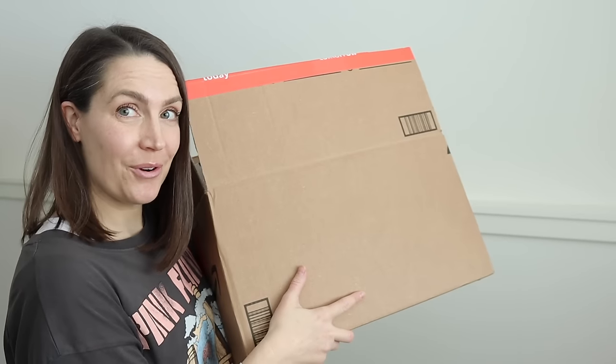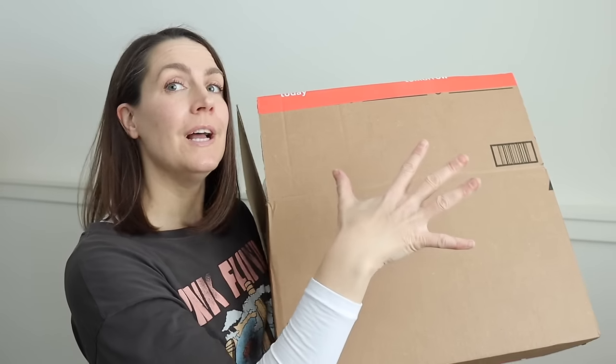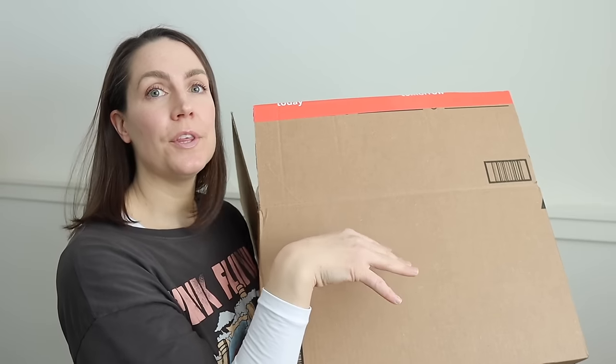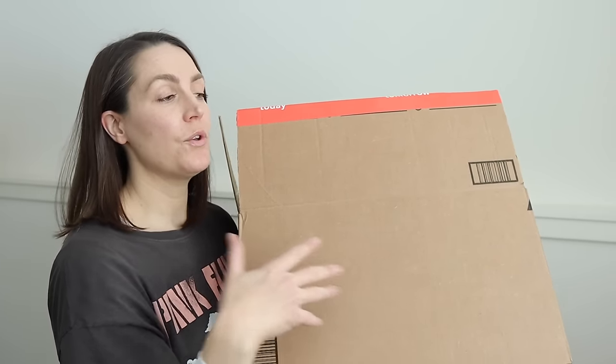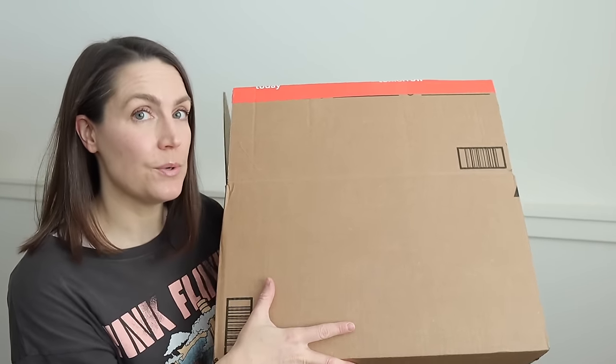A great reason to start with boxes is that when you're going through the rest of your home, you can use some of those boxes to collect things you want to trash or donate. You've already got those ready, and you're going to get rid of them anyway, so why not put them to use?